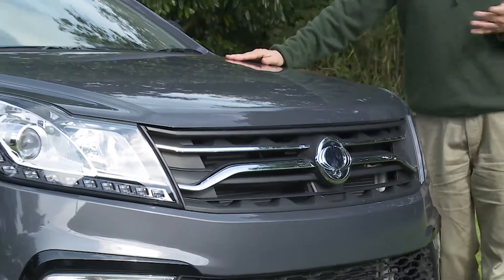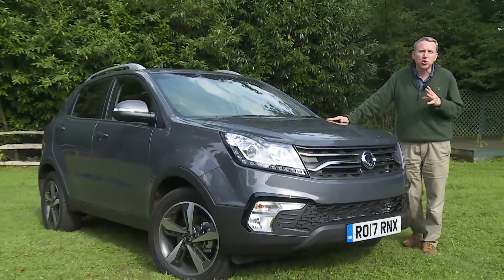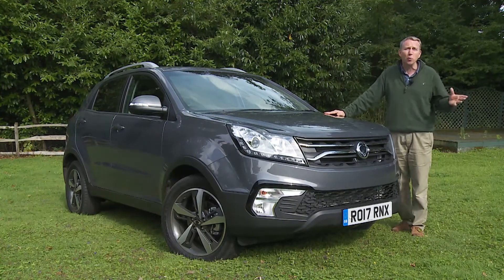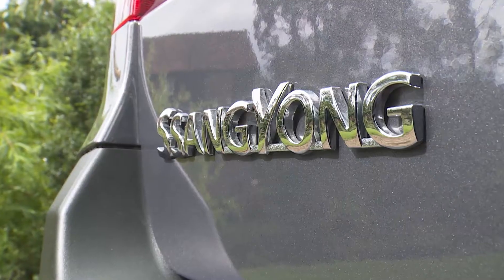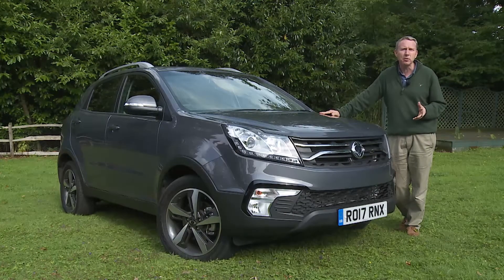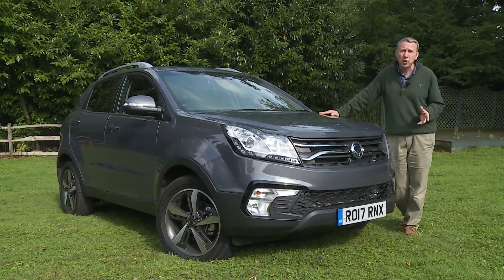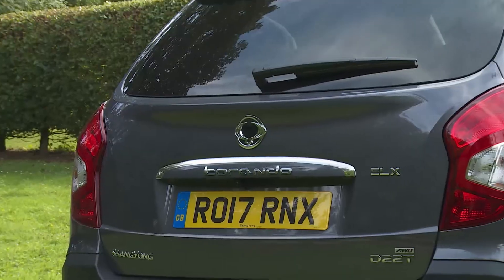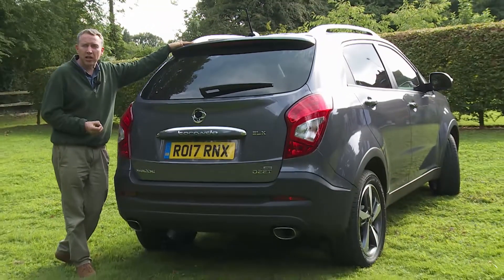Think of a Korean carmaker and it's a reasonable bet that you won't be thinking about this one, which must be frustrating for SsangYong since the company is actually one of the longest established of all the Asian brands. Recent years have seen this manufacturer re-establishing itself in Europe, armed with investment from Indian owners Mahindra, seeking to build on a heritage that goes all the way back to 1954. Since 1983, one of this maker's most important models has been badged Korando — and it still is, making this one of the longest serving models in its segment.